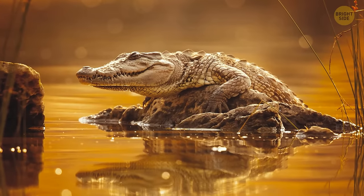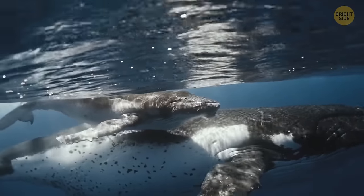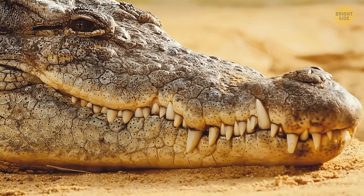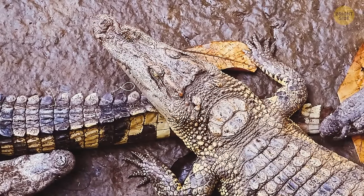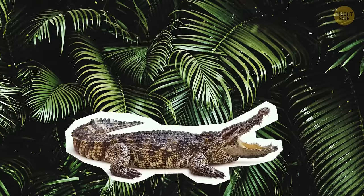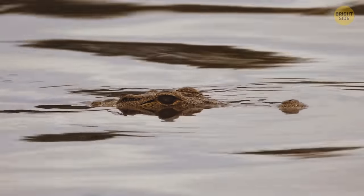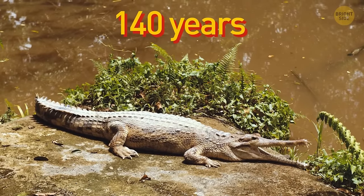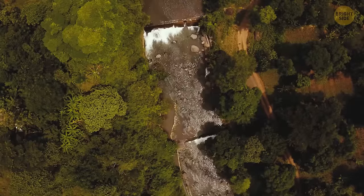If a baby crocodile survives childhood, it can live a very long life. Like some reptiles, turtles, and whales, crocodiles exhibit negligible senescence — a lack of normal aging. They don't actually get older, just bigger and badder. The average lifespan is 50 to 70 years, but some reach over 100. In theory, a 500-year-old crocodile as huge as an airplane could exist somewhere in the tropics. Mr. Freshie — the oldest documented captive crocodile at 140 years — was a freshwater crocodile caught in 1970 and kept at the Australian Zoo.